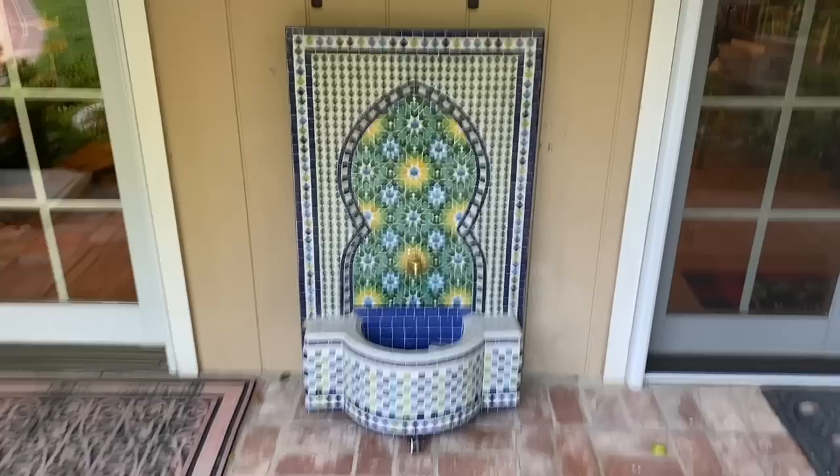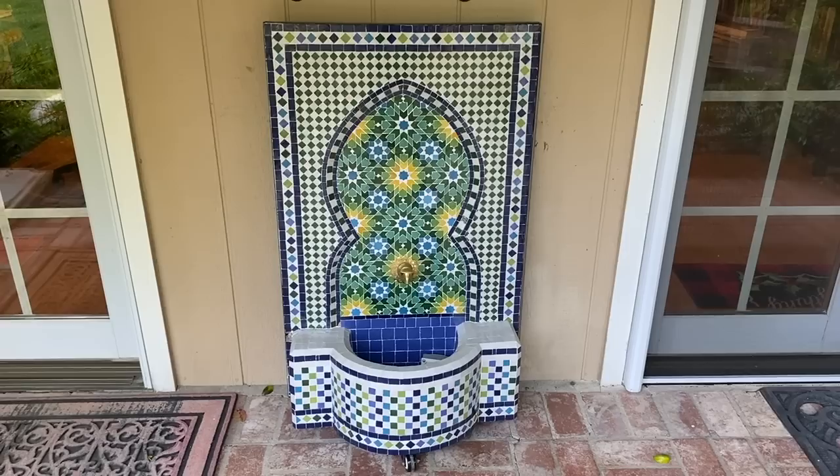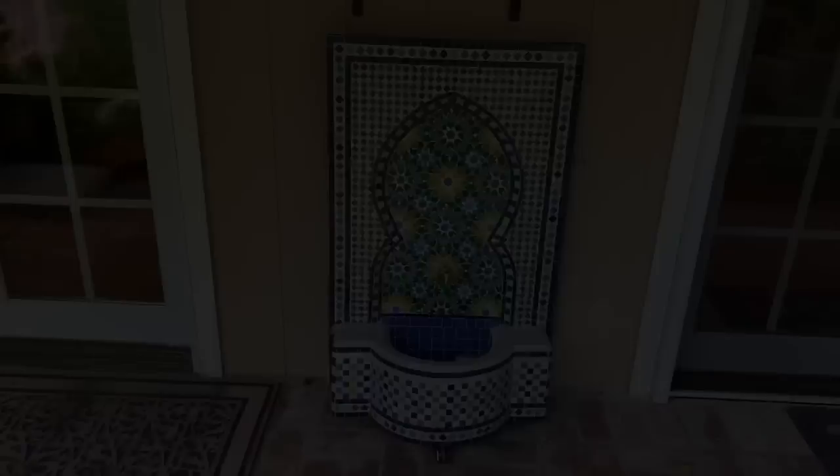And then this beautiful fountain that Max had ordered while he was in Morocco — it was made there and he had it delivered. But it turns out the socket is not the right one, so he needs to get that fixed. And then Max's office is just right in there — you can kind of see his monitor and whatever he's working on.